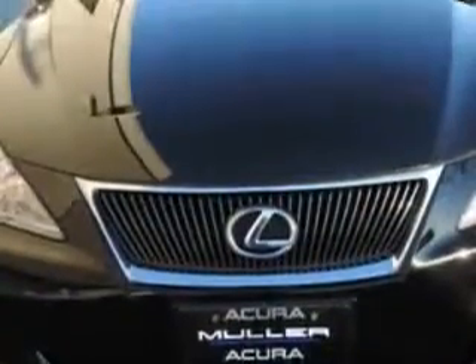Imagine driving this Black Sapphire Pearl 08 Lexus IS 250 sedan, equipped with a 6-cylinder engine and an automatic transmission with 69,994 miles.